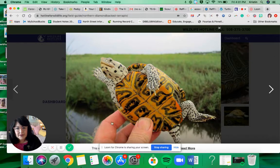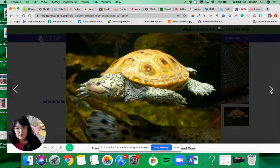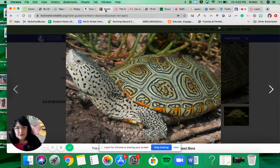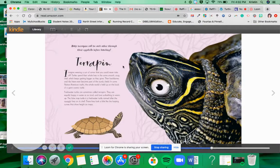He's kind of smaller than I would imagine, looking at how he compares to a hand. Very cute though. Here he is swimming in some water — you can see a little fish below him. So that's what it looks like, and let's get started reading about them.